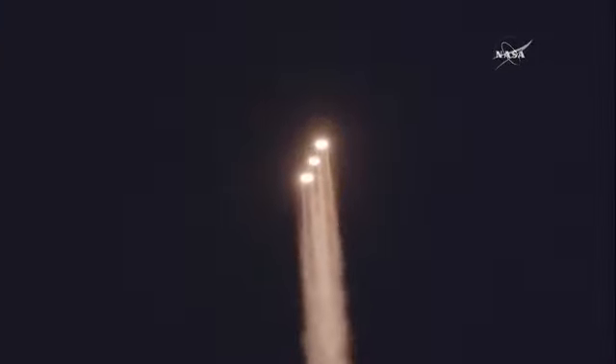RS-68 engines look good in the full thrust mode. 25 seconds into flight. Chamber pressures continue to look good on all three boosters. Now 35 seconds in. Chamber pressure on the core booster is throttling down to the partial thrust mode. Response looks good. Now 50 seconds into flight. Strap-on boosters look good in the full thrust mode. Core booster looks good in the partial thrust mode.